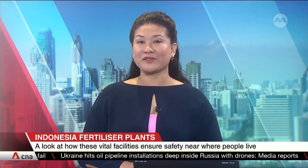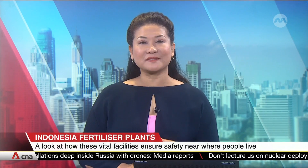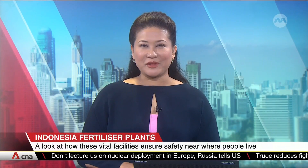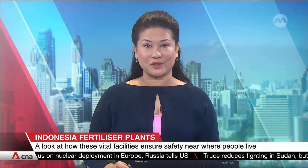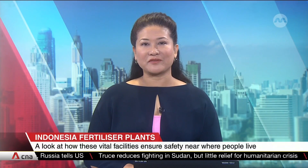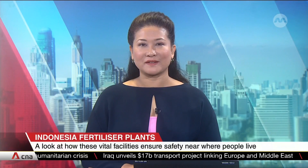On to Indonesia now, where a number of fertilizer manufacturing plants are classified as vital state facilities because they play an important role in ensuring food security in the country. But these facilities are also high-risk zones located close to human settlements. Saifulbari Ismail visits Indonesia's biggest fertilizer plant and finds out how it ensures safety within its compounds and the surrounding areas.